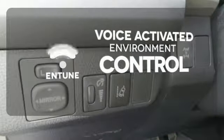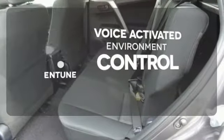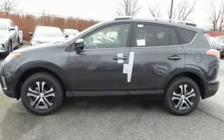Entune allows you to control your music, hands-free calling, and so much more with just the sound of your voice. Expand your horizons with this RAV4. Stop by for a test drive today.